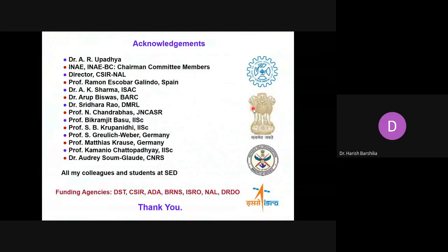Before I conclude, I'd like to thank Dr. Upadhyay, INAE officials both national and Bangalore chapter, the chairman and committee members, the Director CSIR, my collaborators both abroad and in the country — from Spain, Germany, and IISc including Professor Kamanyo Chattopadhyay and Professor Vikram Jhasu. I also thank all my colleagues and students at the Surface Engineering Division, and various funding agencies such as DST, CSIR, ADA, BRNS, ISRO, and DRDO. Thank you very much for your kind attention. I'll be happy to take some of your questions.